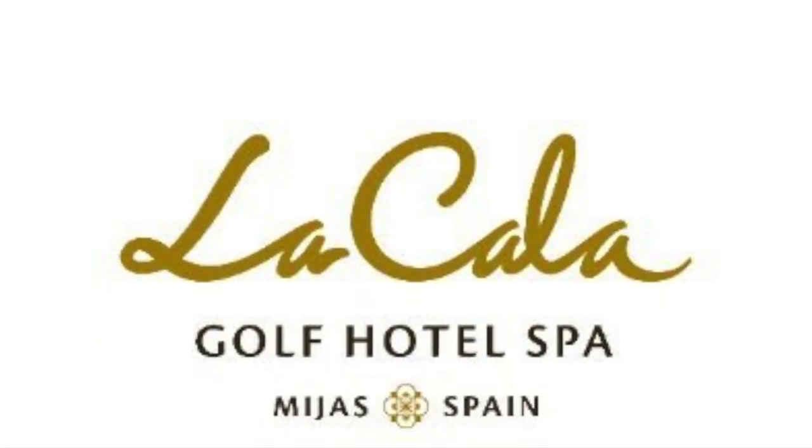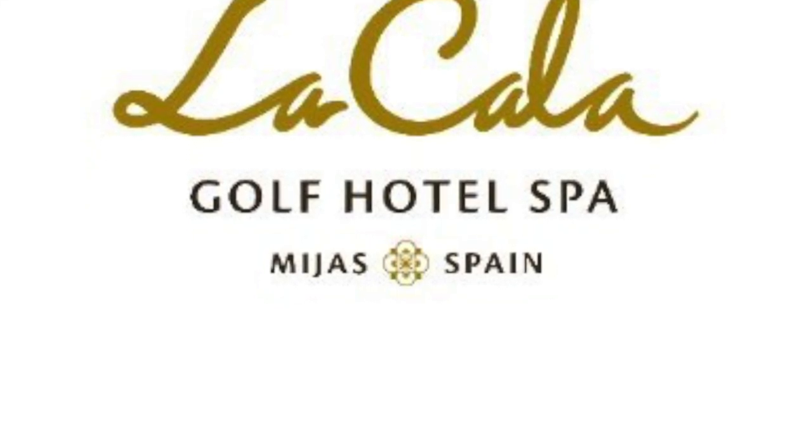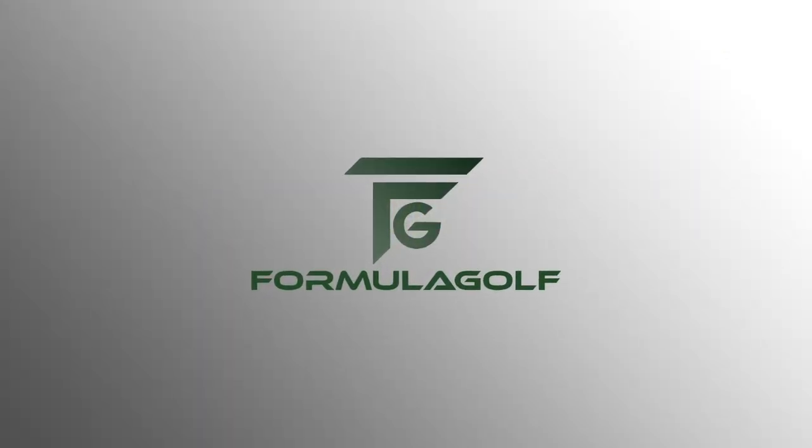Special thanks to La Cala. This was the Acer course. If you ever find yourself in Andalusia, Spain, be sure to play. Always remember, keep on grinding.